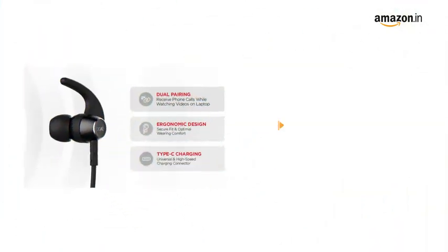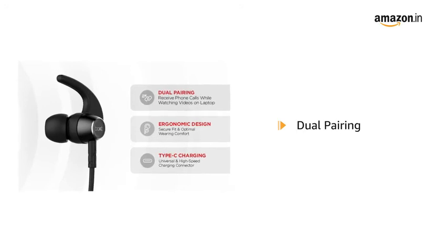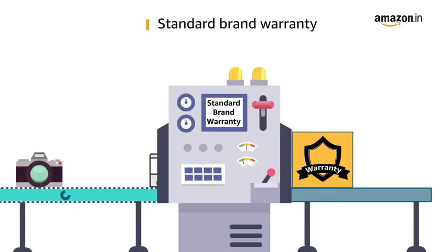Rockers 330 comes with dual pairing. You can receive phone calls while watching videos on a laptop. This product comes with standard brand warranty.